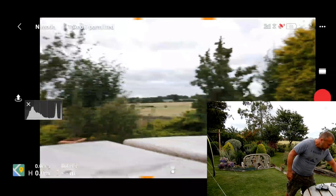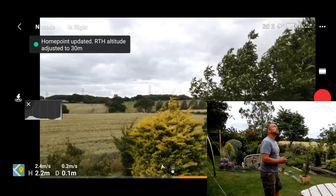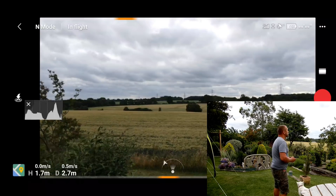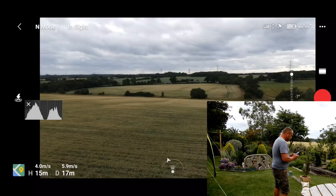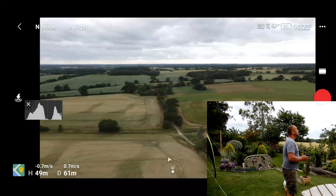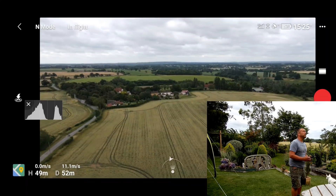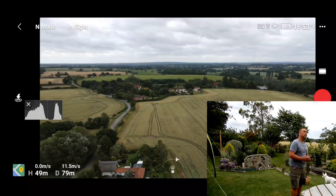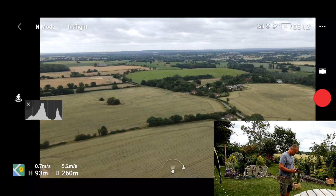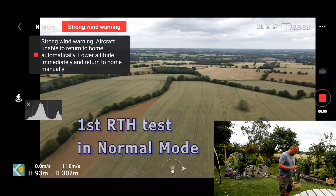Let's get up in the air and then initiate a manual return to home. It's a bit of a grey old day. I'm going to go up quite high. What I'm actually going to do is fly in a position so that when I initiate the return to home, it's got to fly into the wind. Down here on the ground we've got winds of around 20-25 miles an hour — up there it's going to be a lot higher. Let's see how we get on. Okay, so I've got that strong wind warning and the phone is vibrating.